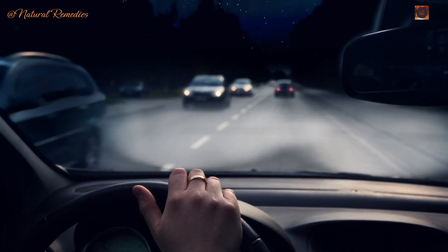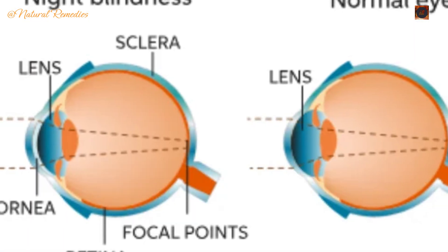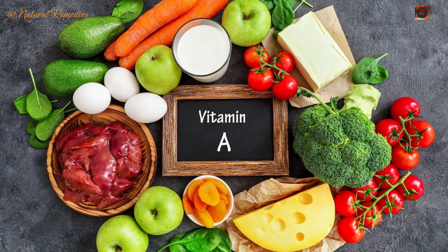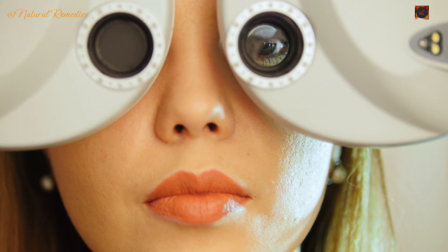Sign 2: Night blindness. Struggling to see in dim light or at night could indicate a deficiency in vitamin A caused by liver damage. Your liver helps absorb vitamin A, and when its function is impaired, your vision — particularly in low-light conditions — can suffer.